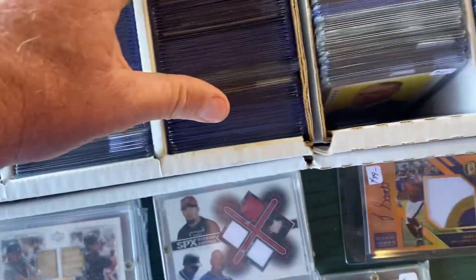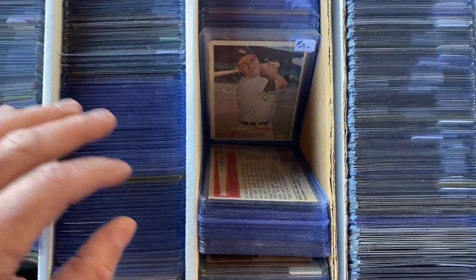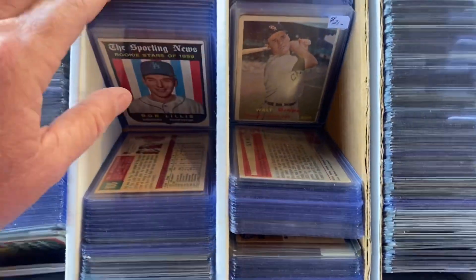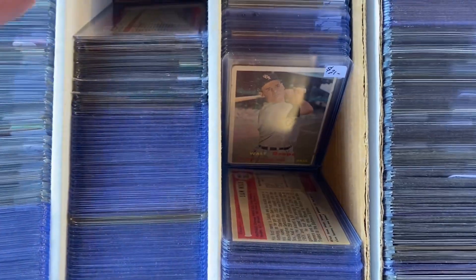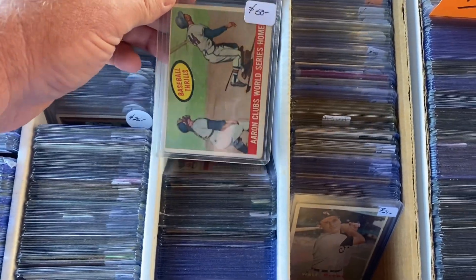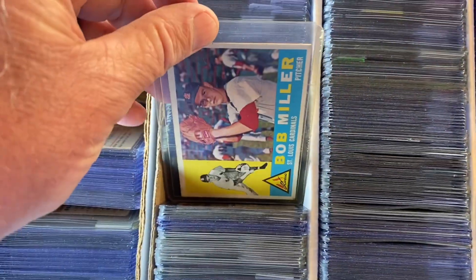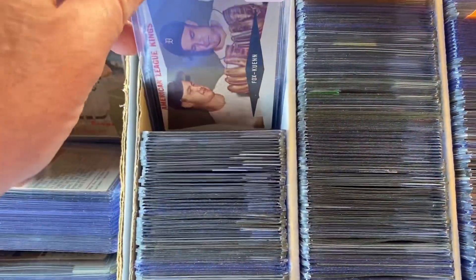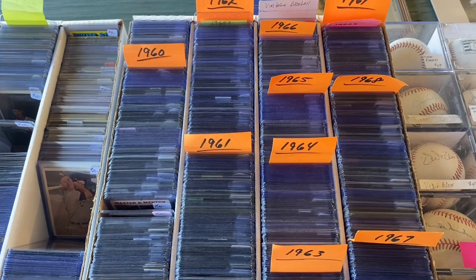He also had a lot of cards from the 60s to go through, which I did. He had some nice stuff there, including some Hank Aarons in the boxes as well. It was worth taking a look, but I only picked up one card out of all those that I thought was priced right — a Buster Posey rookie card.